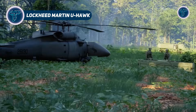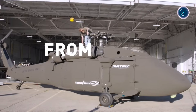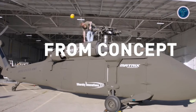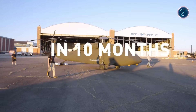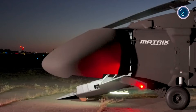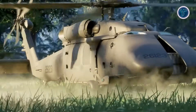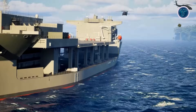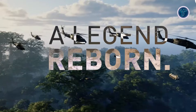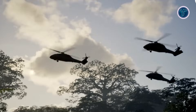The Lockheed Martin U-Hawk is a next-level autonomous military helicopter that transforms the iconic Black Hawk into an uncrewed multi-mission aircraft. Built from the UH-60L Black Hawk by Sikorsky, it removes the cockpit and crew stations, adding a cargo ramp and clamshell doors that increase internal space by 25%. Using Matrix Autonomy technology, the U-Hawk can be controlled via a tablet interface, plan flights, navigate complex terrain, and execute missions with minimal human input.